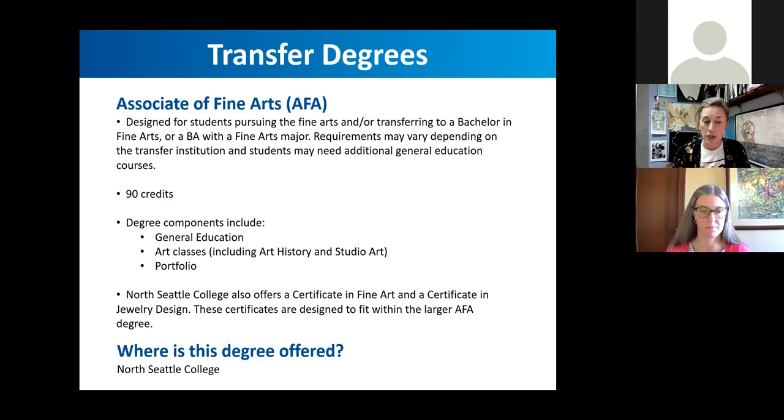We also offer at North a Certificate in Fine Arts, which is a 45-credit certificate — exactly half of the AFA — and a Certificate in Jewelry Design, which is a big reason many people come to study art at Seattle Colleges. These certificates are designed to fit within the larger AFA and can also be combined with the AA. If you're looking for both a flexible transfer degree and intensive studio art study, many students choose to do both.